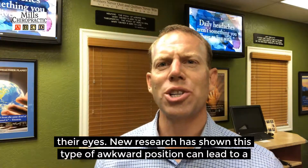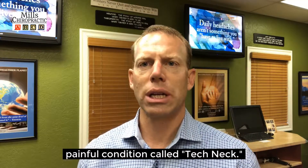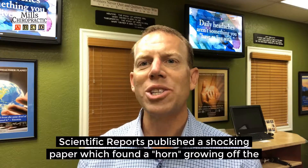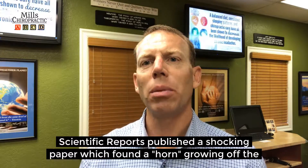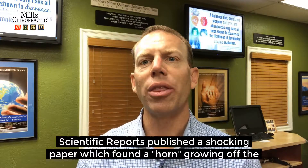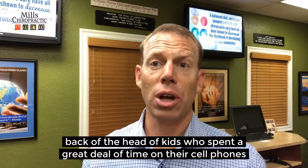New research has shown this type of awkward position can lead to a painful condition called tech neck. Recent scientific reports published a shocking paper which found a horn growing on the back of the head of kids who spent a great deal of time on their cell phones and tablets.